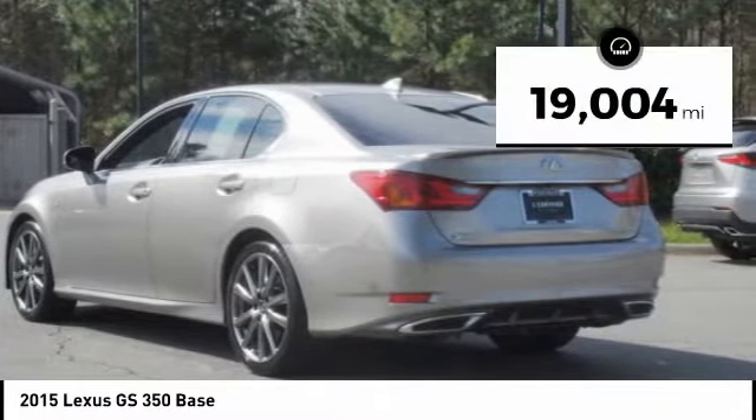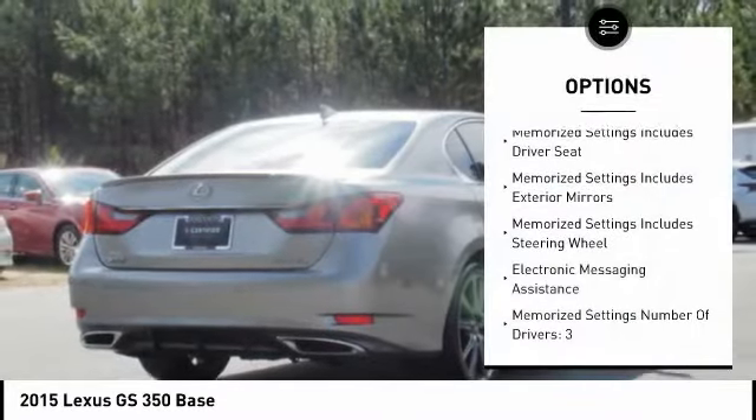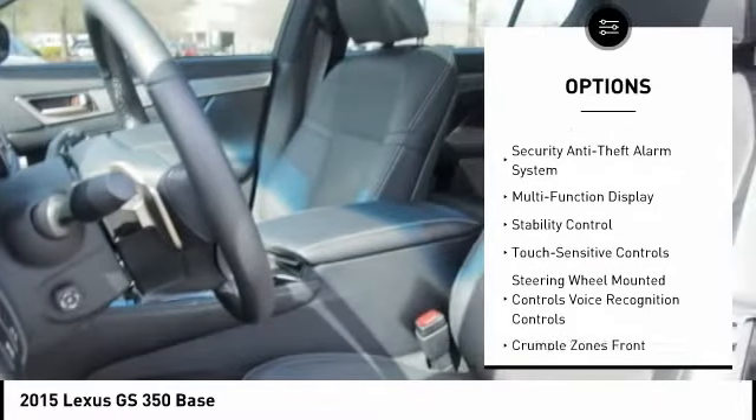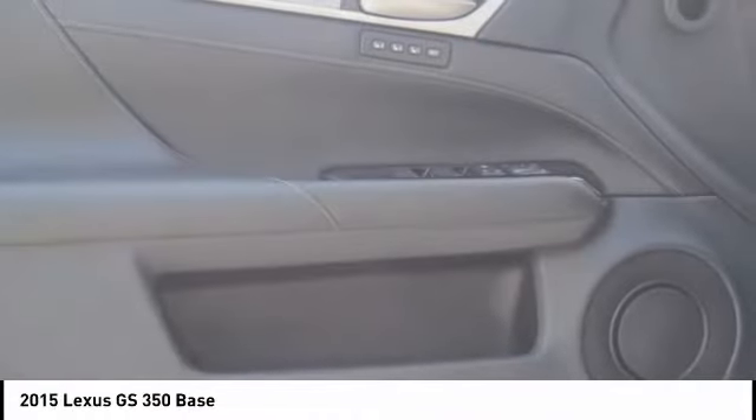This vehicle has less than 20,000 miles. Here are some of this vehicle's great options: stability control, traction control, cruise control, fog lights, power brakes, child safety locks, electronic brake force distribution, tachometer, rear-view camera, and braking assist.